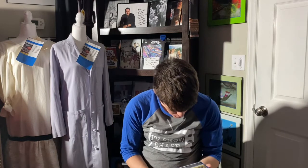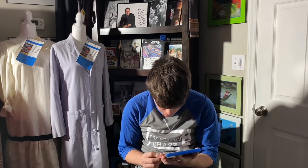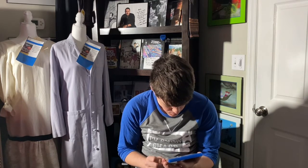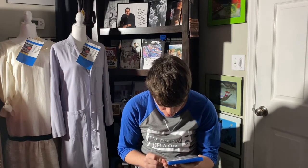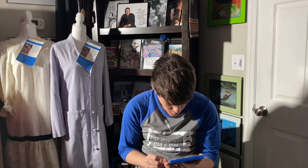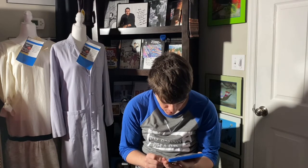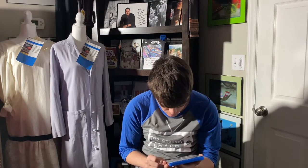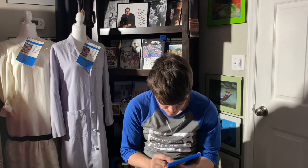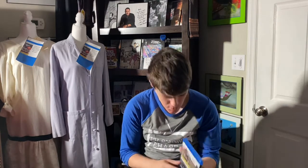This movie is PG, from Universal, two hours and one minute, with 30 minutes of bonus features including: deleted scenes, an upstairs/downstairs cast conversation, the royal visit, Welcome to Downton Abbey, the brilliance of Julian Fellowes, a Downton Abbey series recap, and commentary with director Michael Engler. The digital code is redeemable via Movies Anywhere.